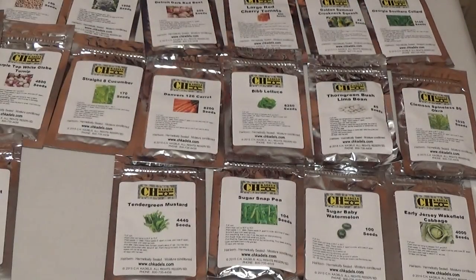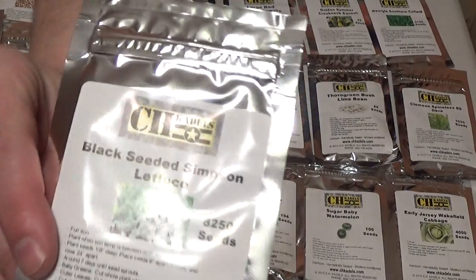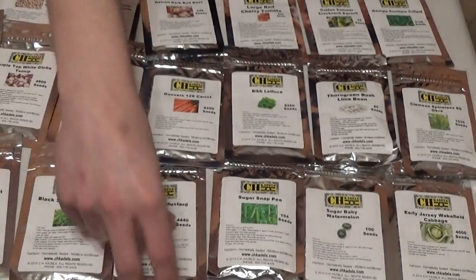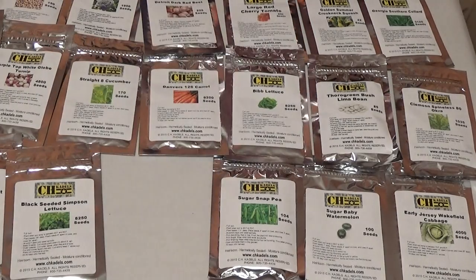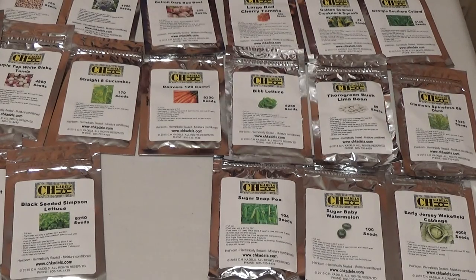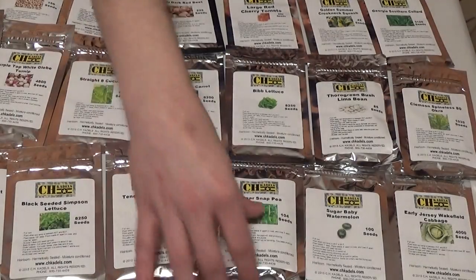Next, we have another loser — Black Seeded Simpson Lettuce, 8,250 seeds, 45 to 60 days until harvest. Again, if I was going to do something like this, I'd go with the kale. But if you want lettuce, grow lettuce. Next up, another winner for me — Tender Green Mustard, 4,440 seeds, 40 days until harvest. Another southern classic — along with those collards, some good mustard greens — and cold weather growing as well.